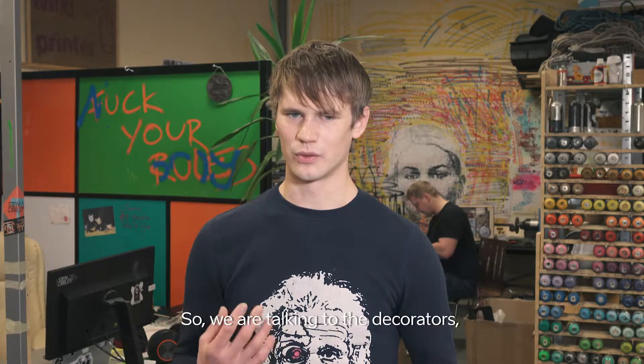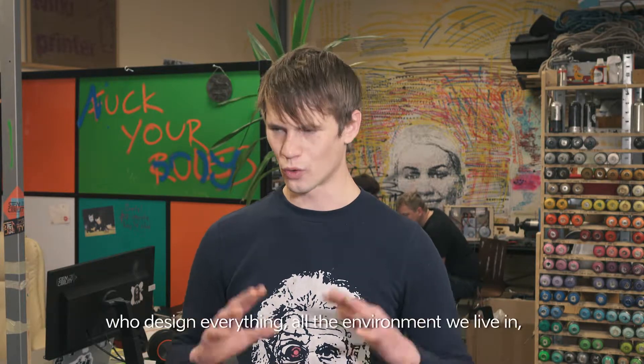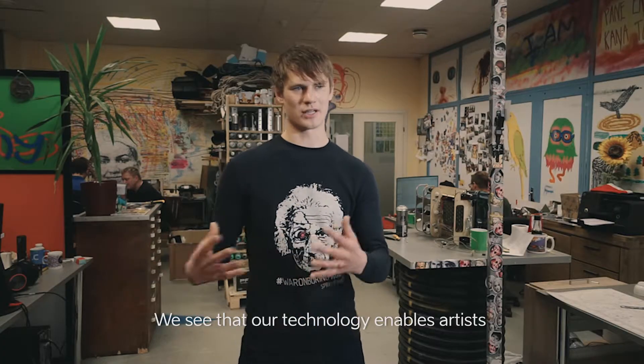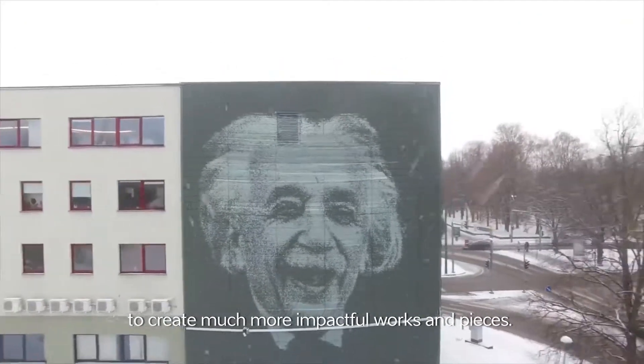So we are talking to decorators, we are talking to street artists, we are talking to architects who design everything — all the environment that we live in. We see that our technology enables artists to create much more impactful works and pieces.